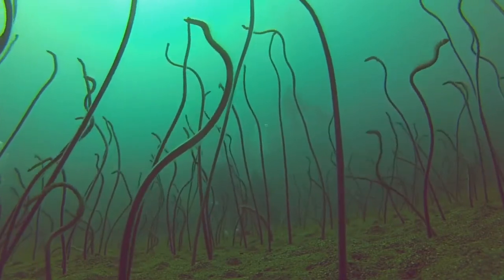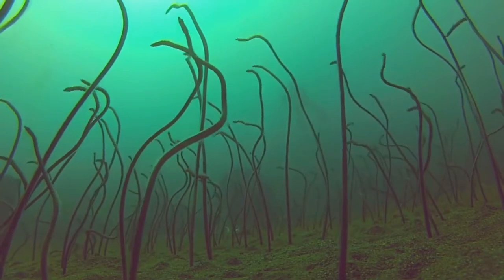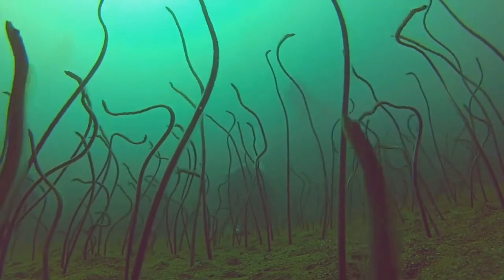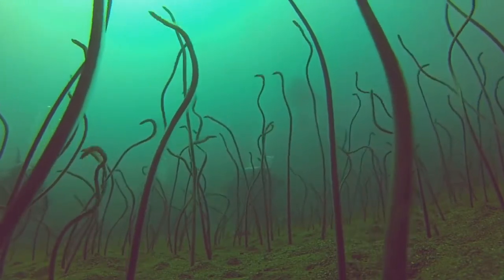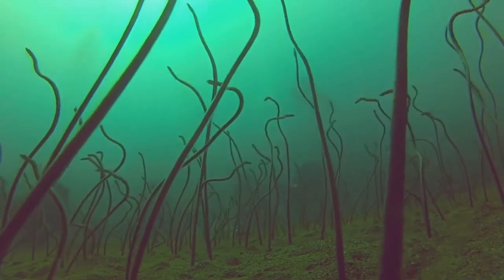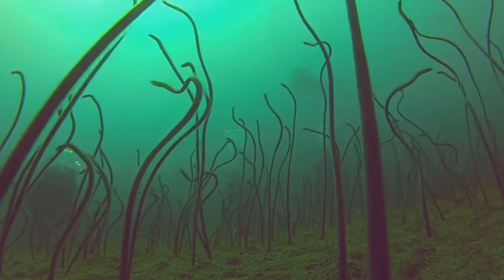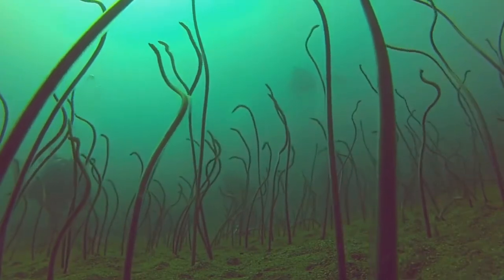Hundreds of eels coming out of the sand are being moved by the sea currents, just like grass is moved by the wind. These long, round fish live in holes on the bottom of the sea. This is their way of life — only getting their head and part of their body out while the rest of their body remains in the sand.